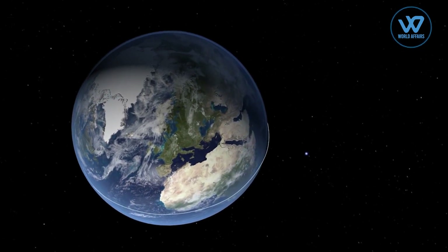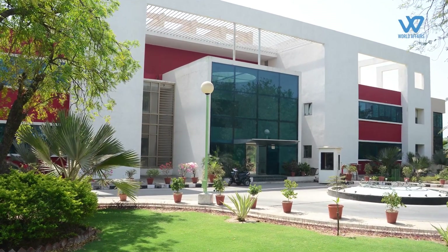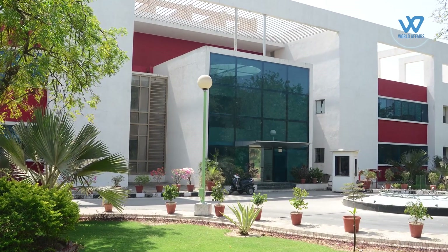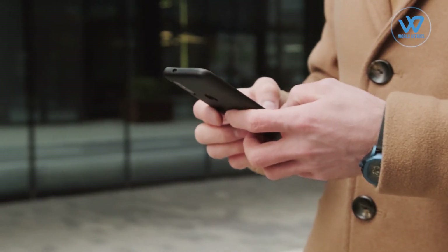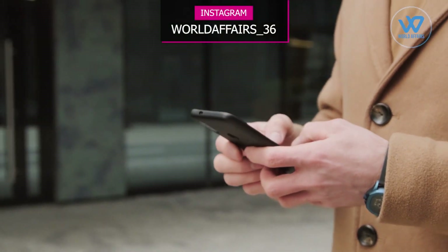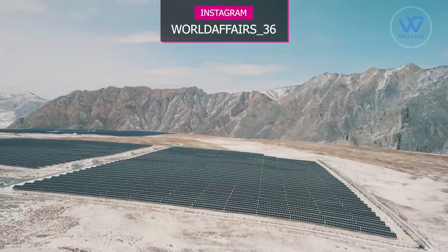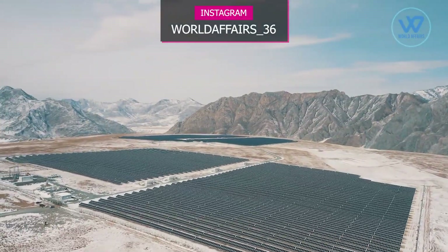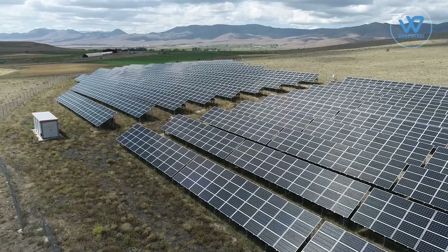The Space Applications Center of ISRO in Ahmedabad has created an Android app called Solar Calculator for calculating the solar energy potential of any place. The ISRO Solar Calculator app was developed at the request of the Union Ministry of New and Renewable Energy and is a handy tool for installing photovoltaic (PV) solar panels used to tap solar energy.